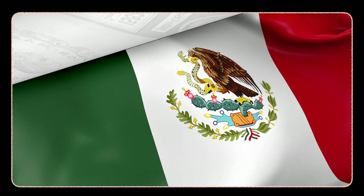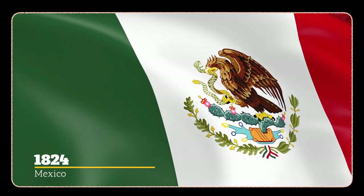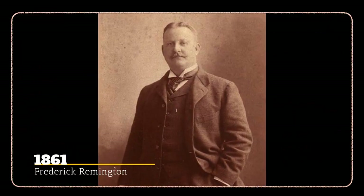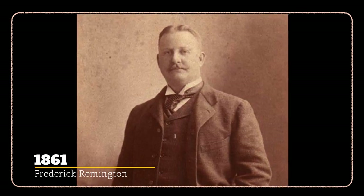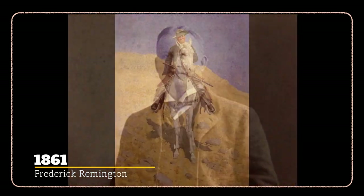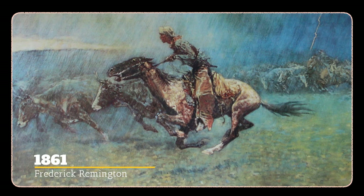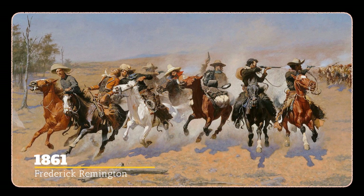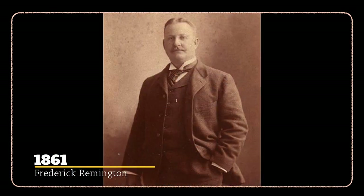Mexico adopted a new constitution and became a federal republic on October 4th, 1824. This is the birthday of American painter, sculptor, and illustrator Frederick Remington, born October 4th, 1861. A remarkable artist, he worked in watercolor and oil painting, drawings, and sculpture. He was an amazing and prolific artist who got a lot done in his all-too-brief 48 years — he died from complications from an emergency appendectomy in 1909.